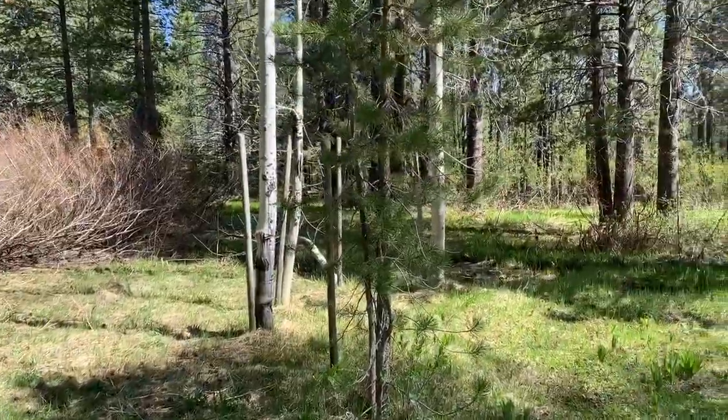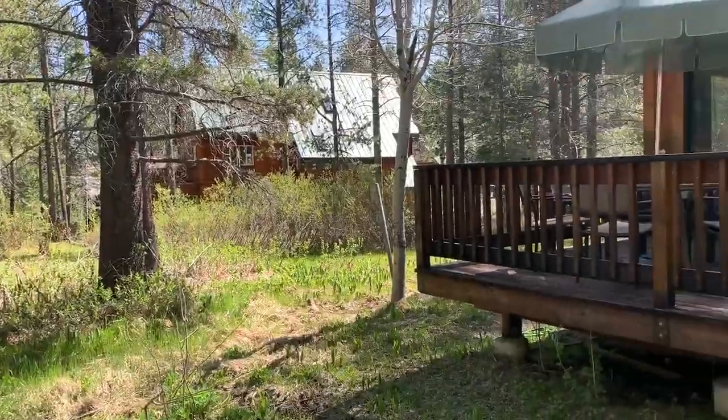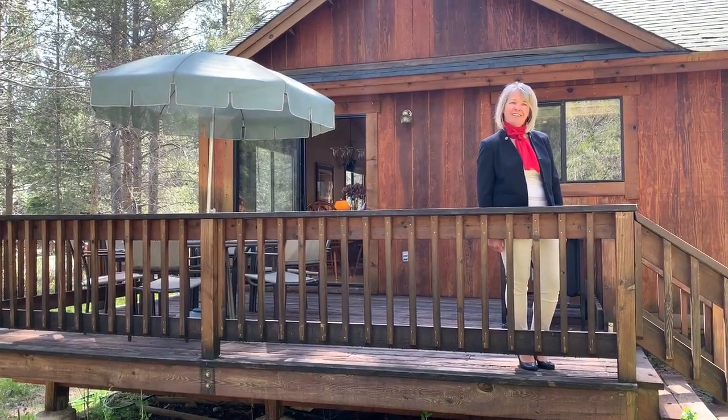To learn more about this wonderful home, please feel free to contact Carmen Carr at 530-448-1643, where you will experience real estate at a higher level. Thank you.